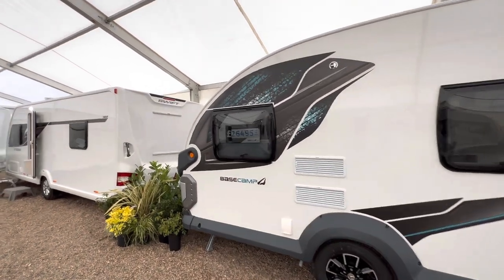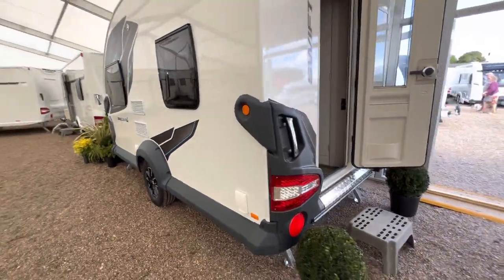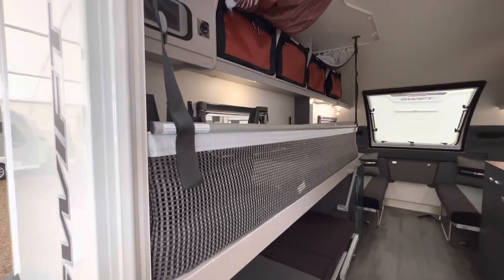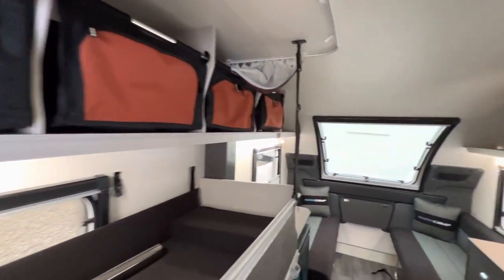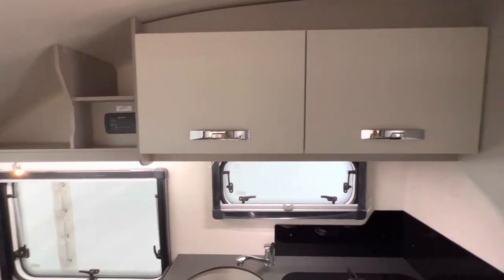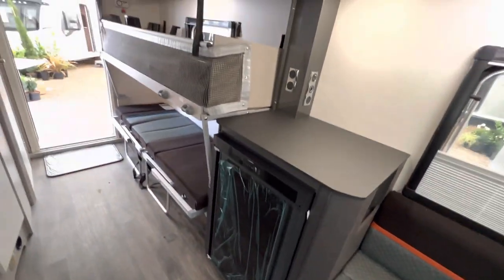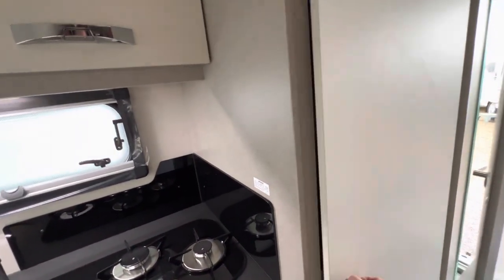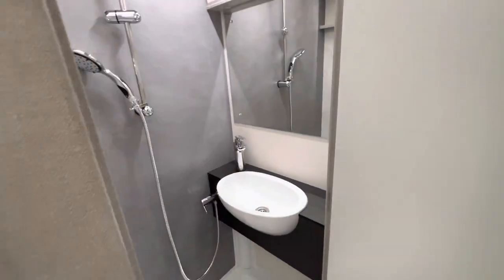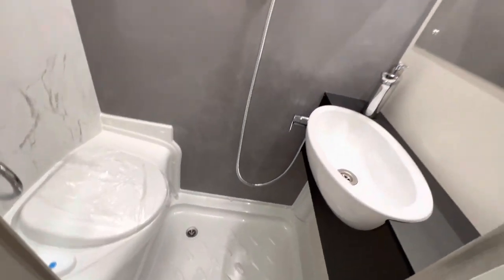Quick look at all the vans here at Copeland's. This is the Swift Base Camp at £26,495 — for the people that want a smaller van. Loads of storage and spaces, small lounge, workspace, plenty of cupboards, three-burner kitchen and sink, fridge, wardrobe where you've got your hanging space and where you keep your table and consumer units. Looking in the bathroom: shower room, wet room, toilet, sink, and shower.